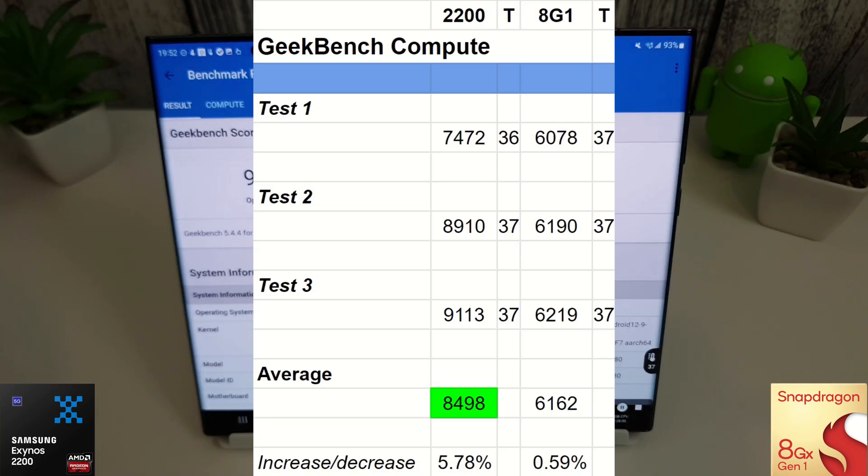Moving on to the Geekbench Compute results, the Exynos is still winning by quite a margin and has had a near 6% increase in its average score compared to last month. There wasn't much of a temperature increase either, just a single degree starting from 36. The Snapdragon posted very solid results but is still over 2,000 less on average compared to the Exynos 2200.